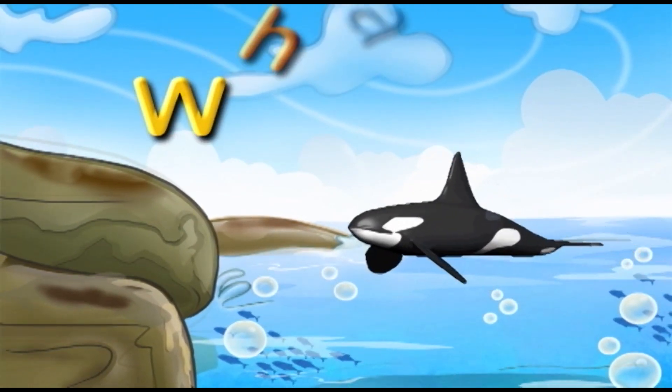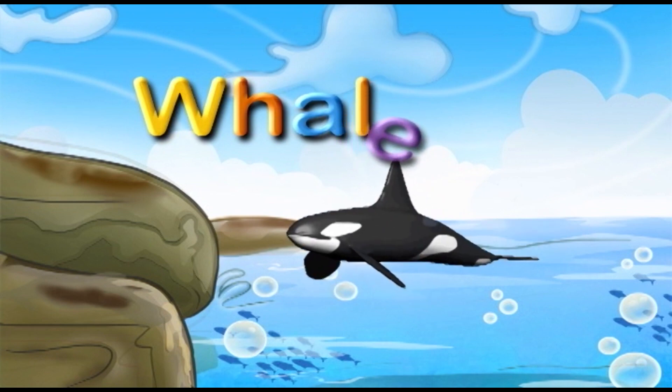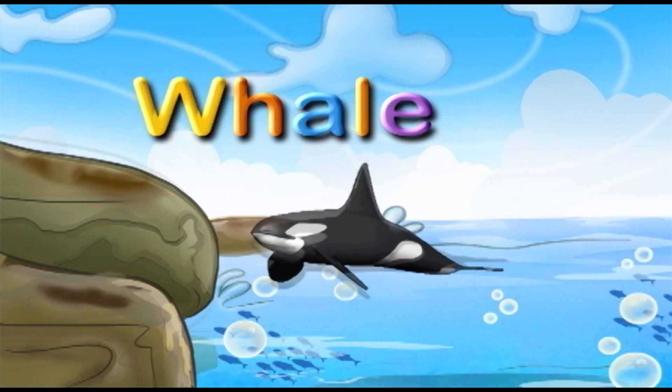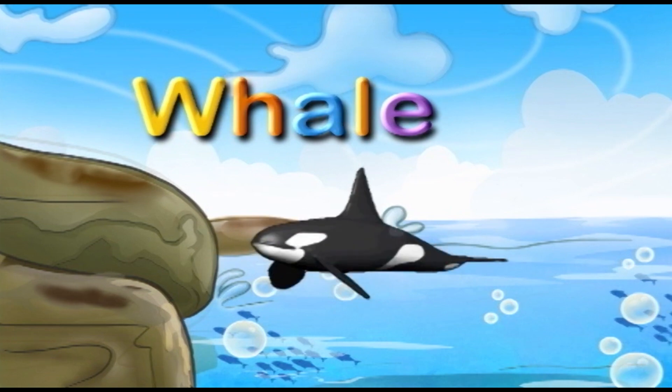What do you see? That's a whale! That's right! Whale. That's right! Whale!